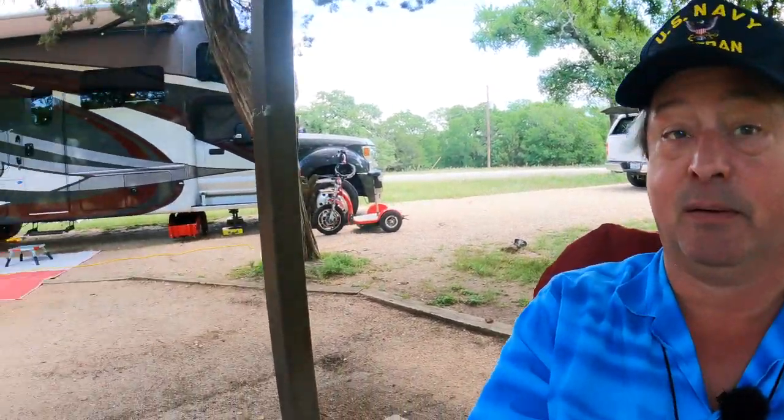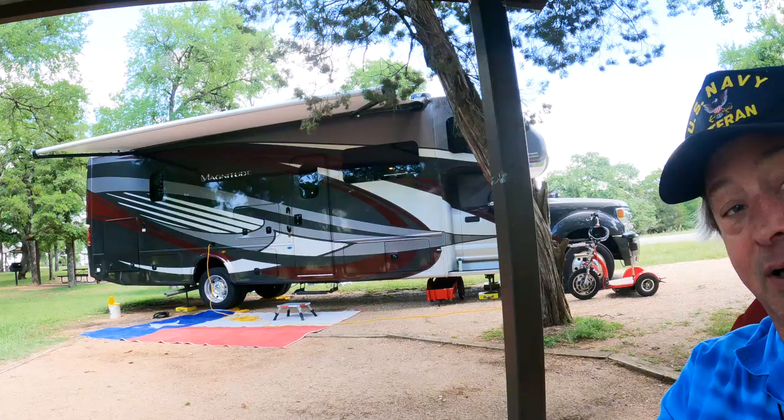Welcome to Dude RV. Hey, I appreciate you stopping by. We did a thing. For those of you who have been following along, we did a thing. We did a big thing. We did a really big thing.